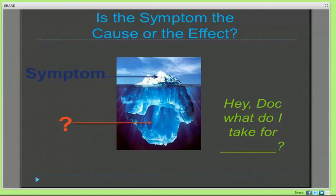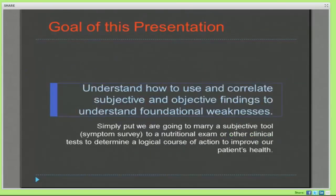One of the things that newer nutritional docs run into is patients asking, 'Hey doc, what do I take for this or that?' You might call that a cookbook approach, and I think that's a very valid and great place to start. What I would like to achieve today is really go beyond that. Our goal is to understand how to use and correlate the subjective information from the symptom survey and marry it with some common objective examination findings to better understand our patients' foundational or underlying issues.